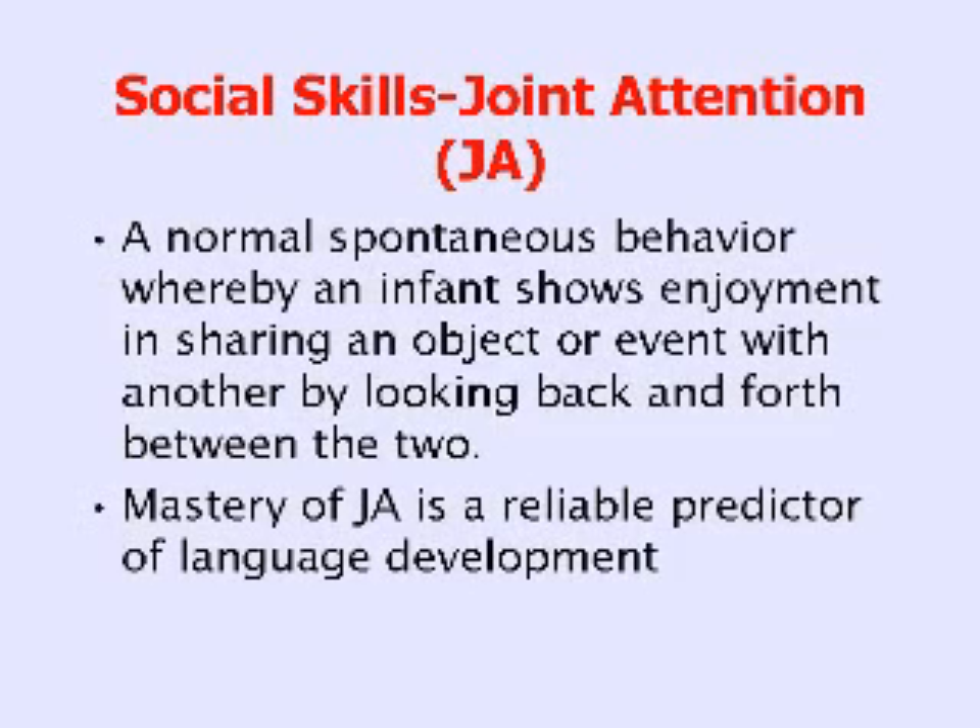A child looking at what he's got in his hand, looking at you to see if you are looking at him — that kind of awareness. Mastery of joint attention is a reliable predictor of language development, and language development in turn is a reliable predictor of prognosis.